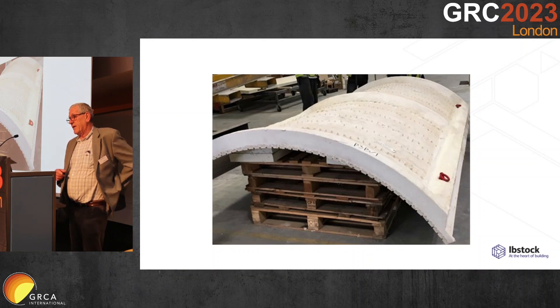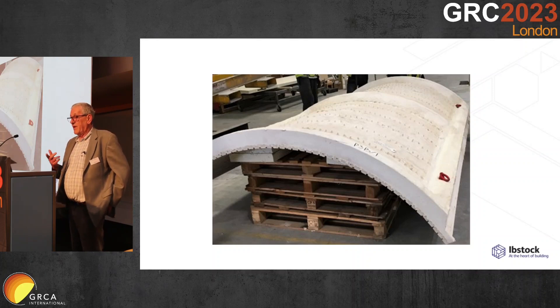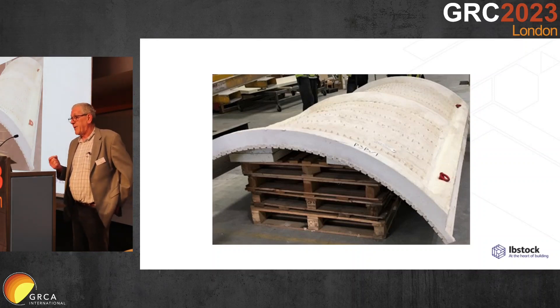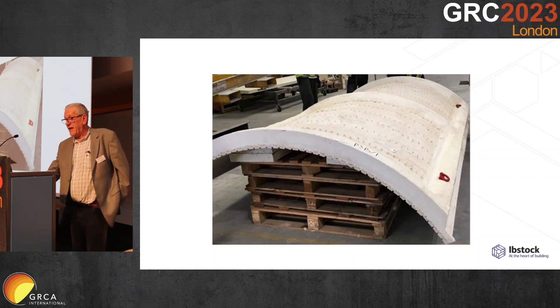Here we've got a curved soffit panel using a long format brick. This one actually had two pins per brick. The pins are a part of the cost and expense, but they are unavoidable in achieving the goals of a brick-faced GRC panel from which no brick can ever detach.